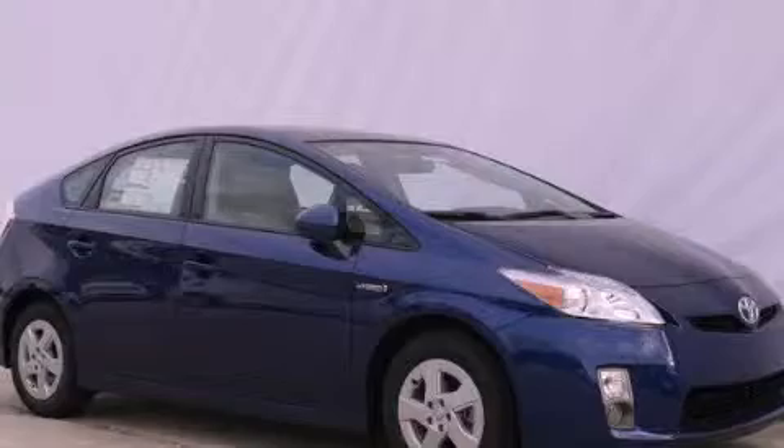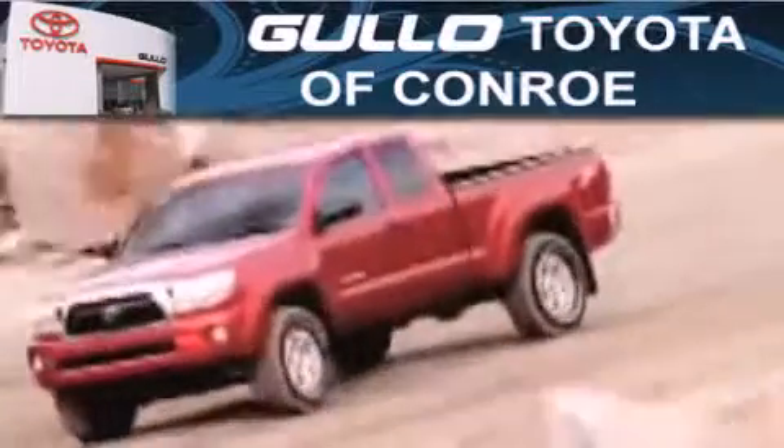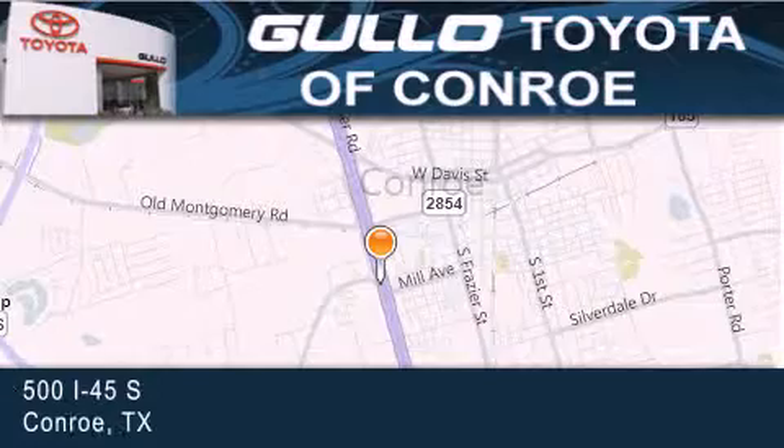Contact us today to arrange your test drive. Our goal is to exceed all of your expectations to ensure that you'll return for future visits.